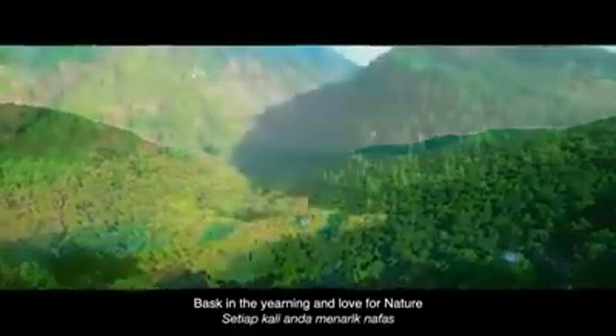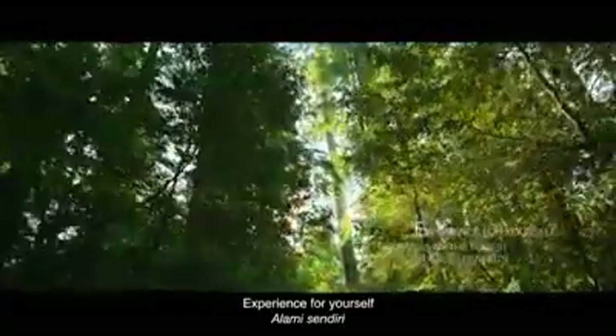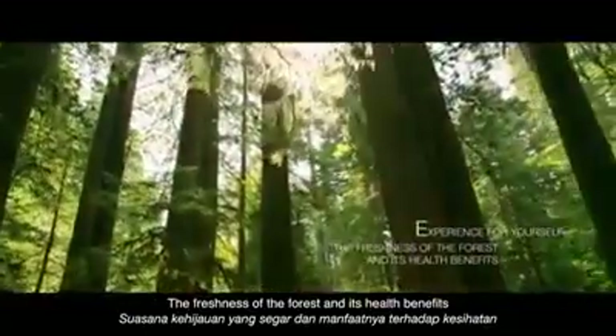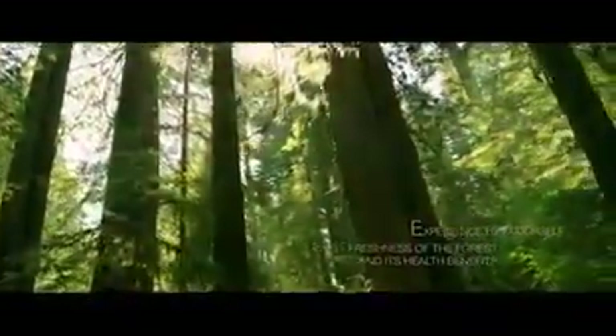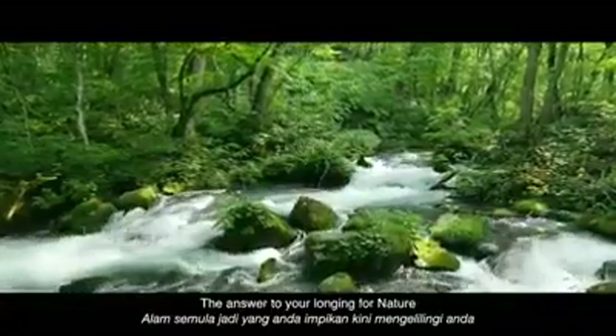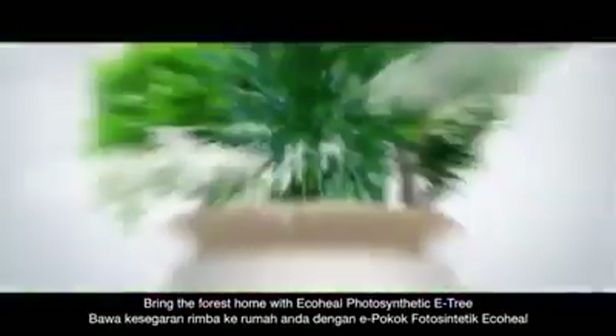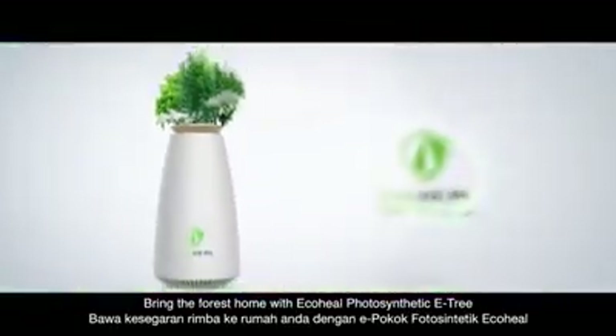Best in the yelling and love for nature with every breath you take. Experience for yourself the freshness of the forest and its health benefits — the answer to your longing for nature. Bring the forest home with EcoHealth Photosynthetic E3.